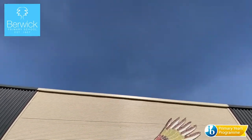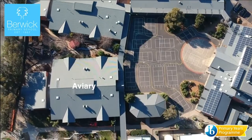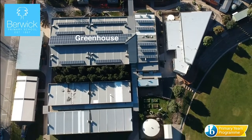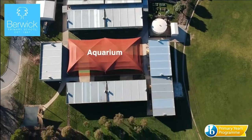Yes, we are a large school, but that just means we have lots of learning areas and lots of space, including a huge oval. Our sanctuary block houses our junior students, with the older students learning in classrooms in the aviary, greenhouse and aquarium blocks.